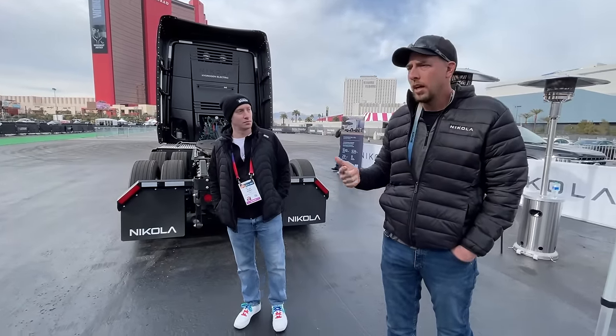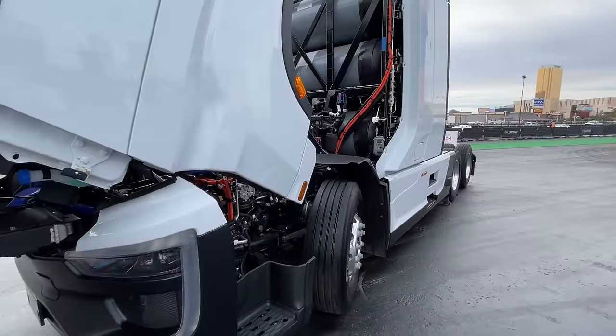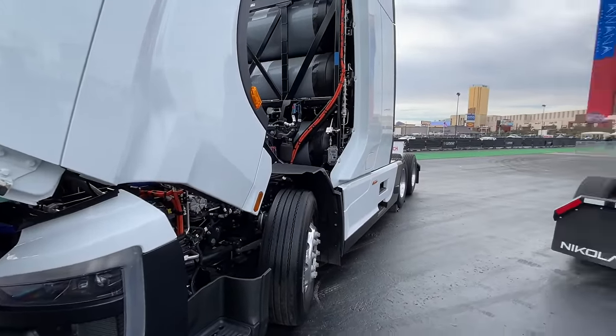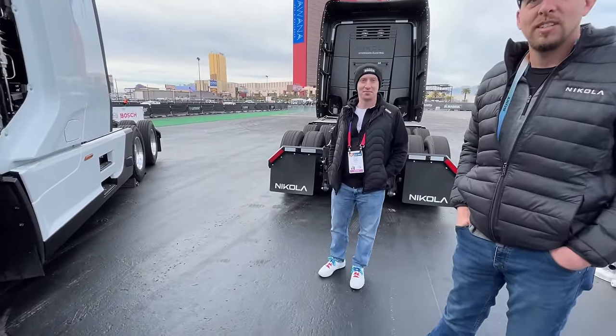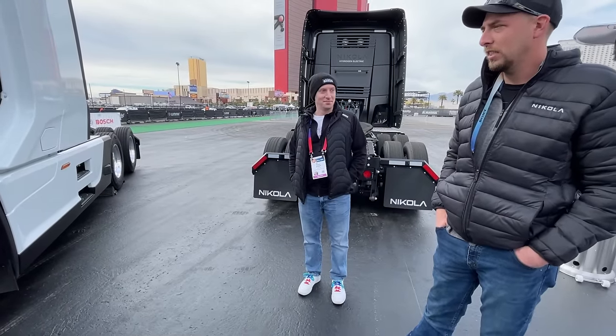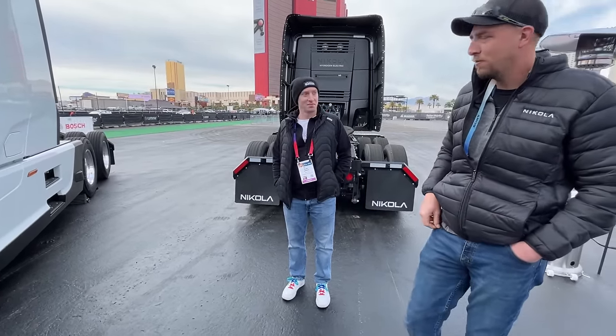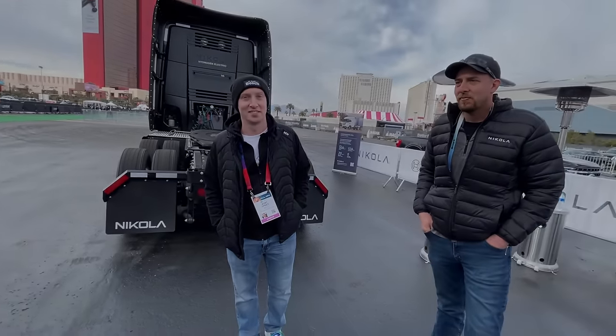It's lighter and it has more range. I'm really excited about hydrogen electric technology. You guys are doing the right thing. It's a modern marvel. I'm excited to see more of these on the road. You guys are the enablers and you're doing a great job. I appreciate it.